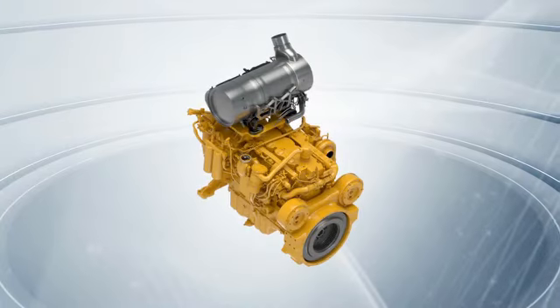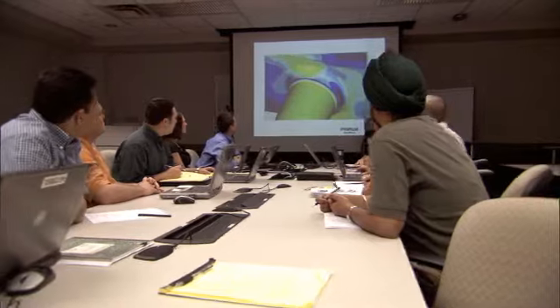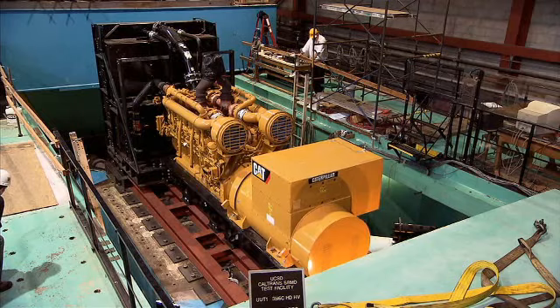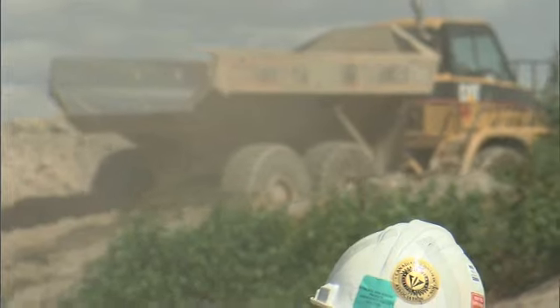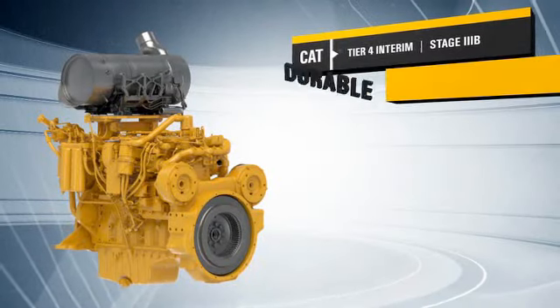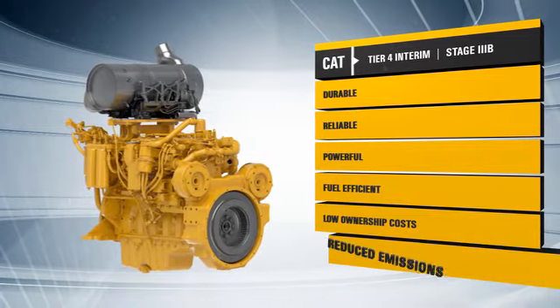At Caterpillar, we put all our resources to work to develop an engine family that meets your high expectations for value. Decades of system integration expertise, advanced simulation and analysis tools, a comprehensive, aggressive validation program, a global commitment to manufacturing excellence, legendary support from the world's best dealer network, and a real-world perspective on sustainability that focuses on customer success and environmental responsibility. The result is a new line of CAT engines that meets our customers' needs and emissions standards. They are rugged and reliable, powerful and fuel-efficient, and economical to own and operate.